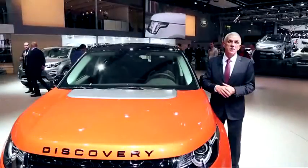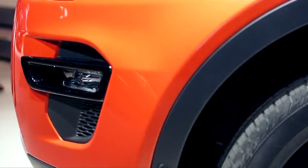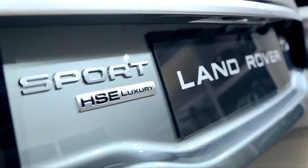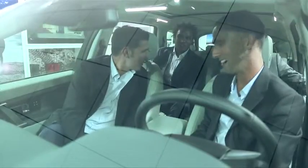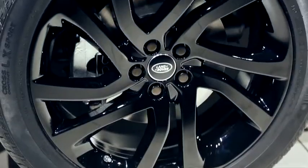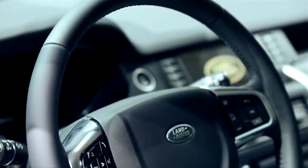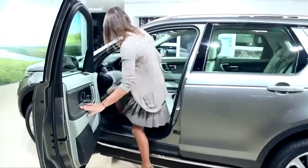Land Rover est très impliqué dans un certain nombre d'activités que nous aimons faire partager avec nos clients, dans différents domaines que nous appelons les territoires. Notamment pour le sport : à la fois le rugby, où nous aurons nos ambassadeurs sur le stand, et l'équitation — un territoire naturel de la marque, puisque la capacité de la famille Discovery à remorquer les vans pour chevaux est reconnue sur le marché. Nous aurons certainement Pénélope Le Prévost, notre ambassadrice, parmi nous ce soir.